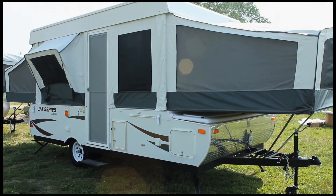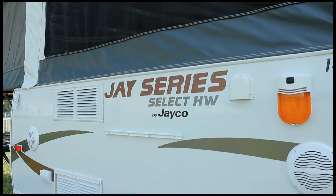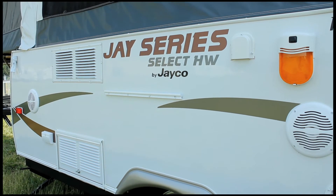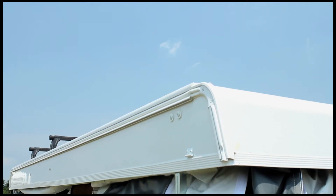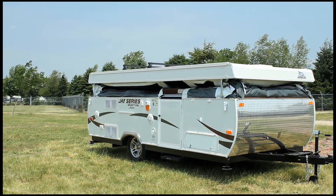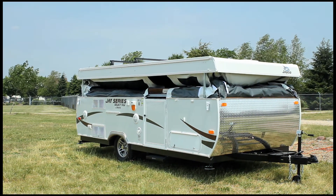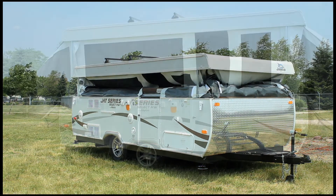Meanwhile, the J-Series and J-Series Select have been given new exterior graphics for an updated look. Also new for 2012, the J-Series, J-Series Select, and Baja now feature the powered lifter system as standard equipment, making setup and teardown even easier.